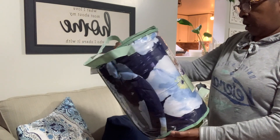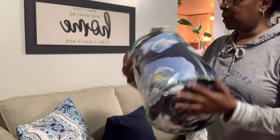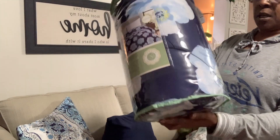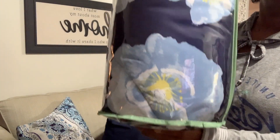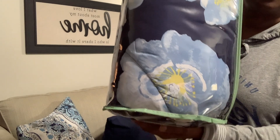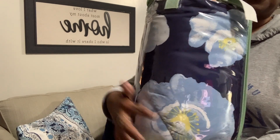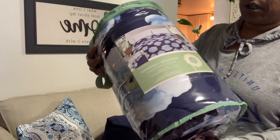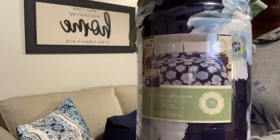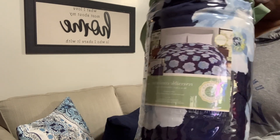Last on the list, I picked up this reversible comforter from Big Lots — it said $19.99 but I know I paid less than that. It's dark blue on one side and the other side has a floral pattern. I have a really nice set of yellow sheets, so I'm going to decorate my bedroom in blue, white, and yellow first, and then closer to spring I'll switch to the other color scheme.